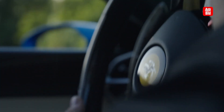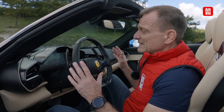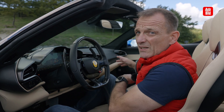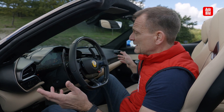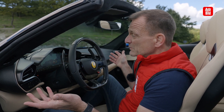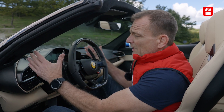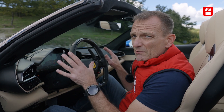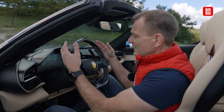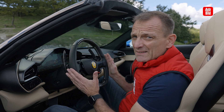Sportlich ist der Ferrari 296 natürlich nicht nur außen, sondern auch innen. Die Italiener haben darauf geachtet, das Ding nicht digital zu überfrachten — man verzichtet auf riesige Touchscreens wie man sie aus anderen Autos kennt. Es ist wirklich fahrerorientiert gestaltet. Man hat einen großen TFT in der Mitte, über den alles gesteuert wird, aber es gibt keine Blinkhebel, keine Schalthebel oder sonst irgendetwas. Das Lenkrad ist die zentrale Einheit.